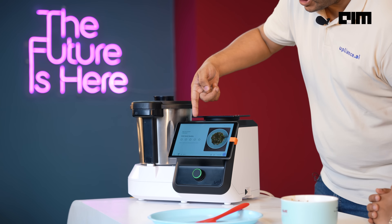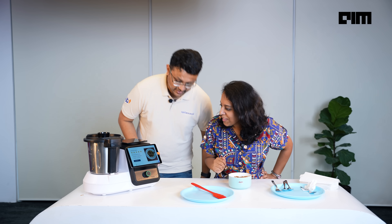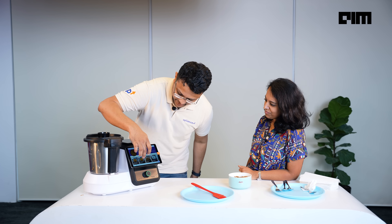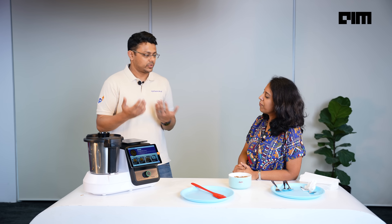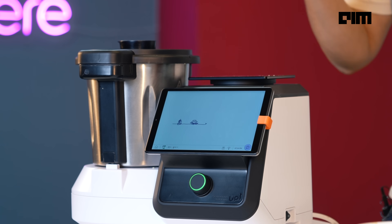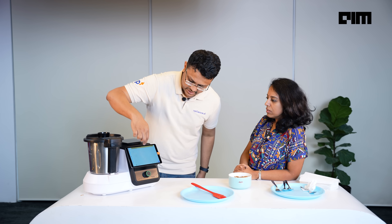Before we move on, would you want to rate the chili garlic noodles? Five stars! Great — so this goes straight to our team. And now, once you're done cooking, you can press the rinse button. It will ask you to add some water, a little bit of detergent, and then there's a start button. If you want to cook things back to back, it's exactly like a mini dishwasher — you just pour it out and that's it.